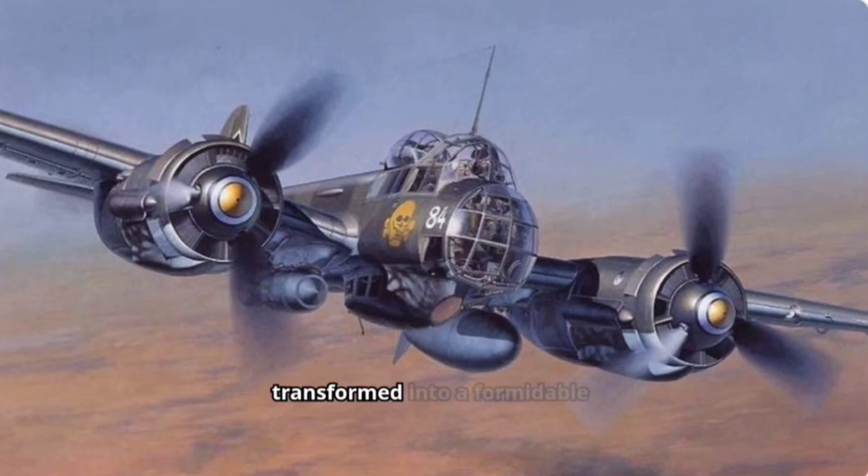The aircraft was transformed into a formidable night fighter, equipped with radar to hunt down Allied bombers under the cloak of darkness.